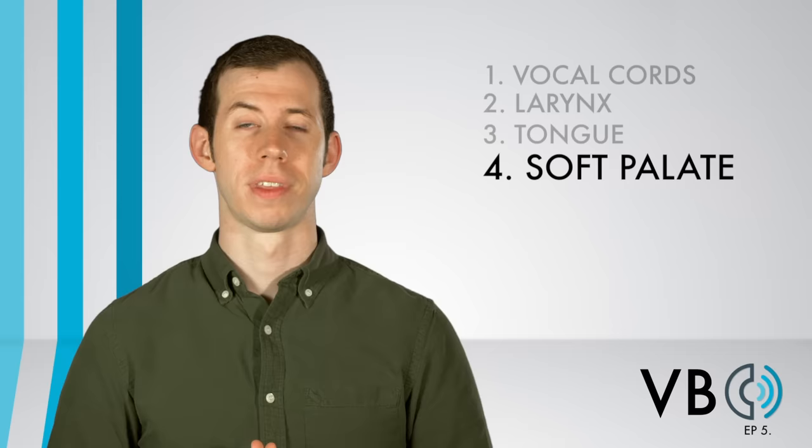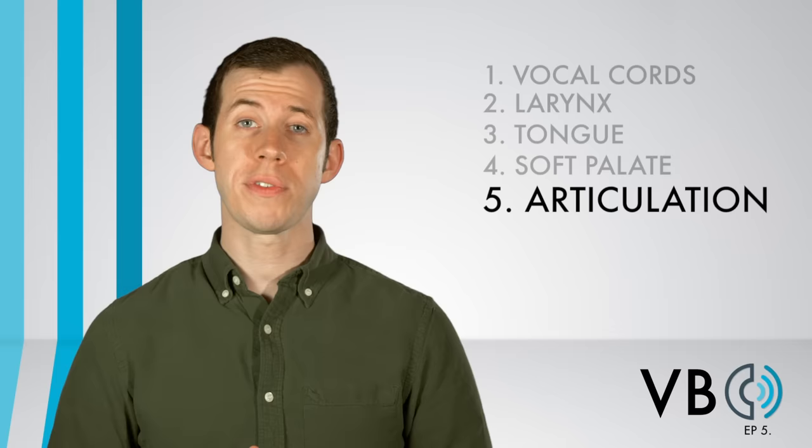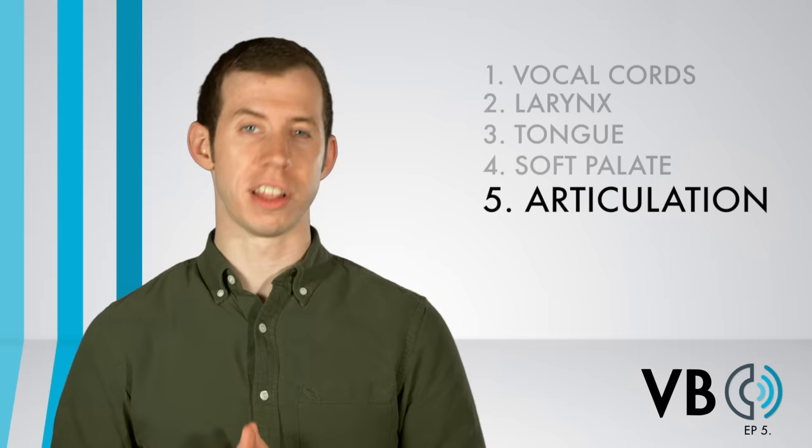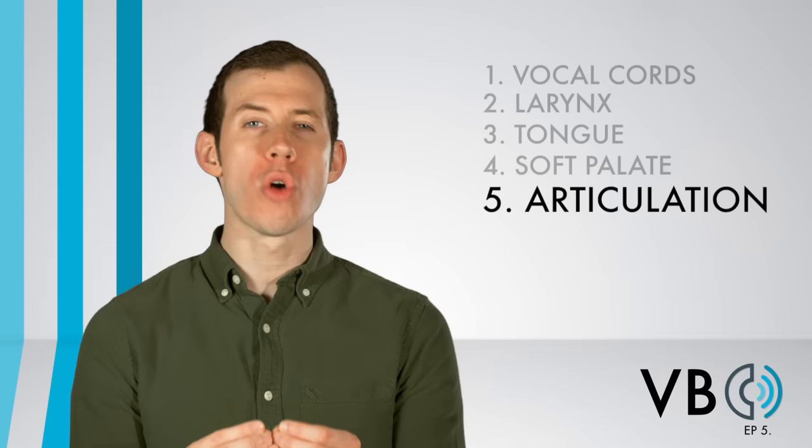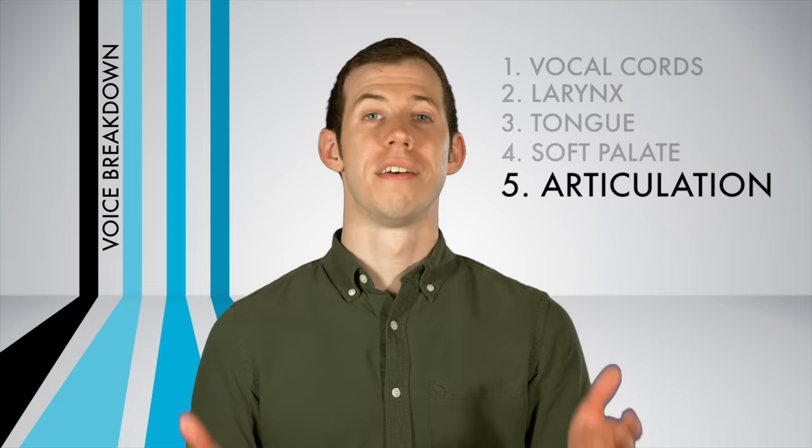Component number five: articulation. There are certain sounds that Kermit over-articulates. Specifically, the vowels ee, oo, and oe are typically over-articulated. Instead of saying 'ee,' say 'ee.' Instead of saying 'oo,' say 'oo.' And instead of saying 'oe,' say 'oo.' Also, make sure to really over-articulate the ur sound — we want to pull that tongue back into that ur position whenever we hear that sound.